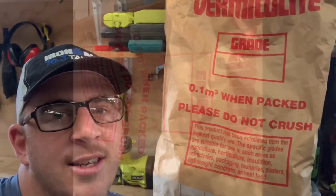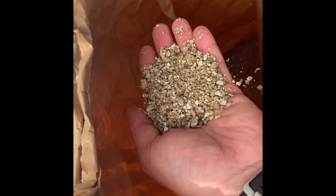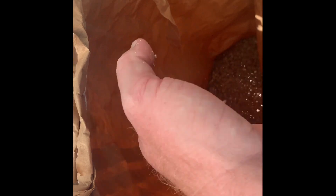Here are the facts. Vermiculite is a naturally occurring mineral that expands when it's exposed to intense heat. It's incredibly lightweight and its composition makes it ideal for use in horticulture, fireproofing, and insulation.